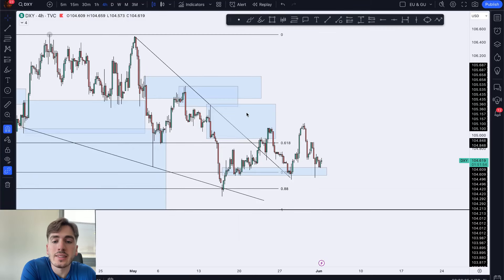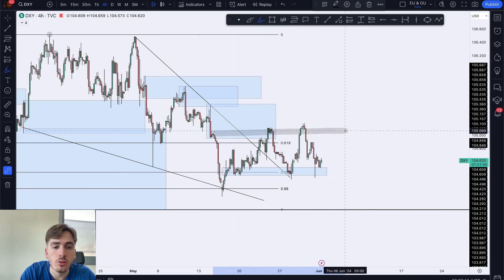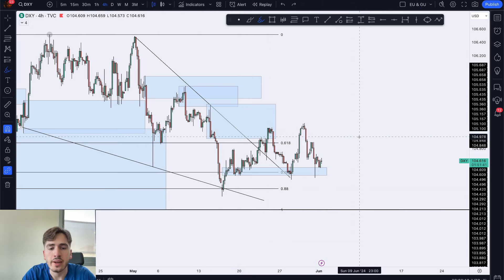Good morning guys and welcome back to another daily market outlook. The market has been moving extremely boring, replicating crypto pretty much. The dollar index has just been consolidating, with this being the range high and this over here being the range low. We're just stuck inside this range.